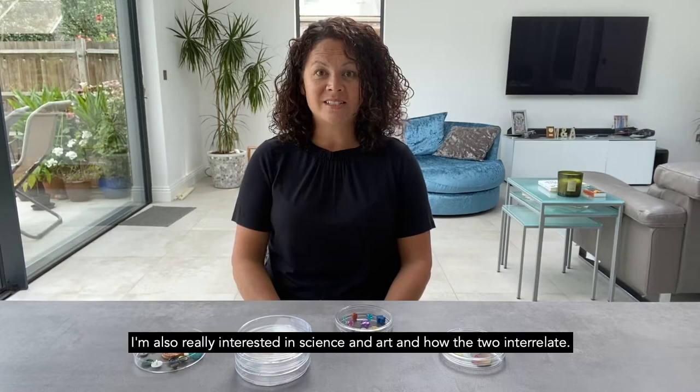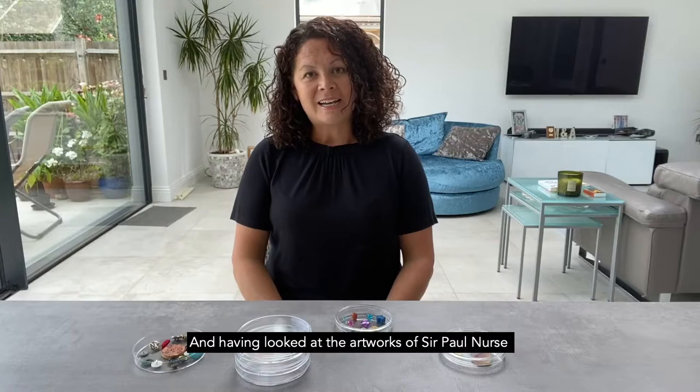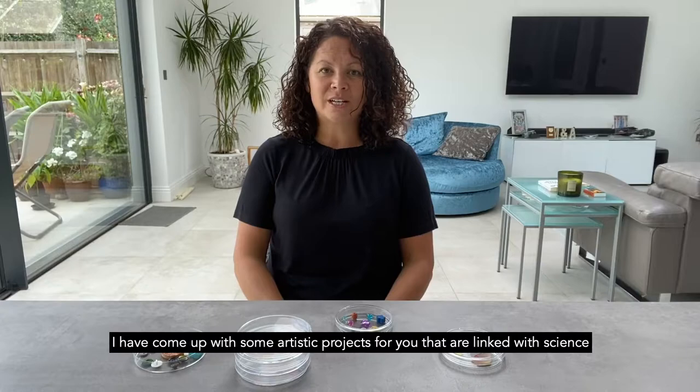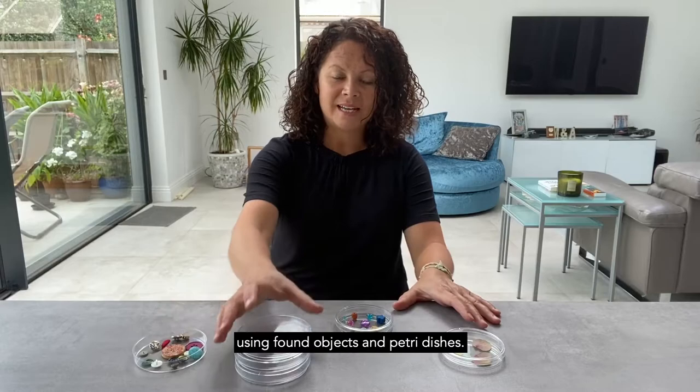That's the reason I've chosen Sir Paul Nurse, a sitter in the National Portrait Gallery collection, who is a famous scientist. Having looked at the artworks of Sir Paul Nurse and found out a bit more about his work and his life, I have come up with some artistic projects for you that are linked with science. And I'm going to show you now how to create some beautiful patterns using found objects and petri dishes.